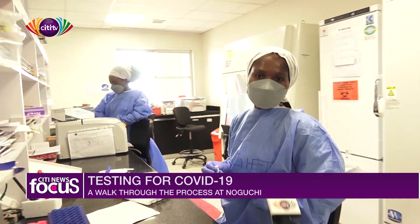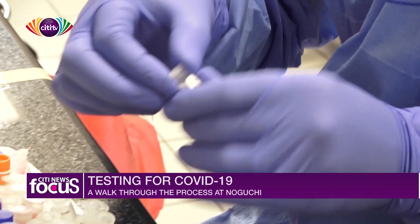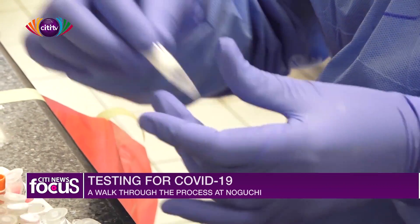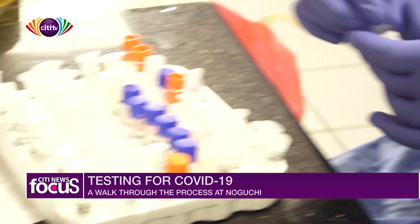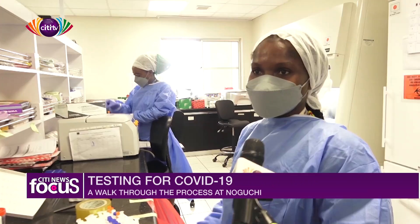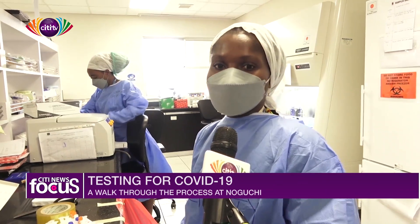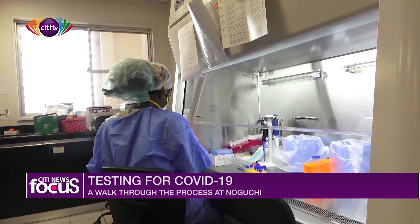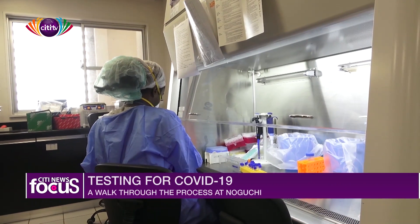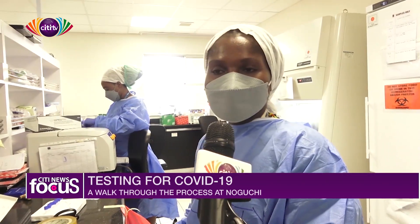Gifty, how are you doing? I'm fine. How's your day going? It's okay — today is normal, there's not much pressure. Back in the days, yes, we were overwhelmed with samples, but now it's better. Since we have different groups working, we always keep things in check.